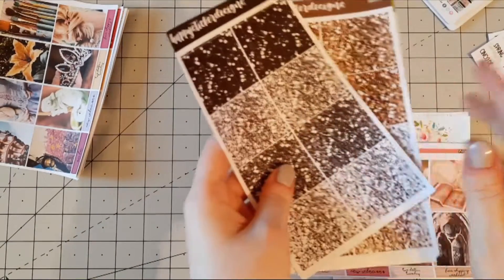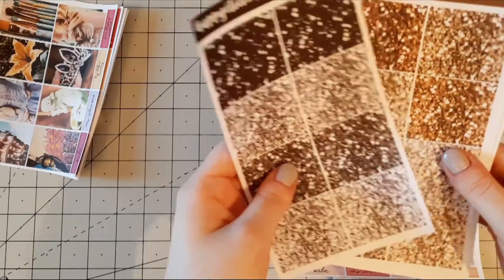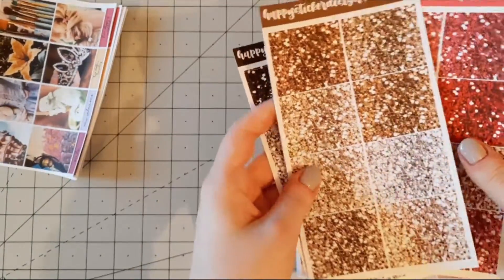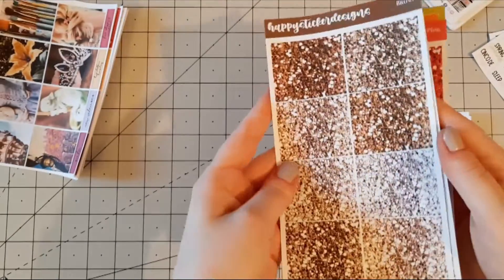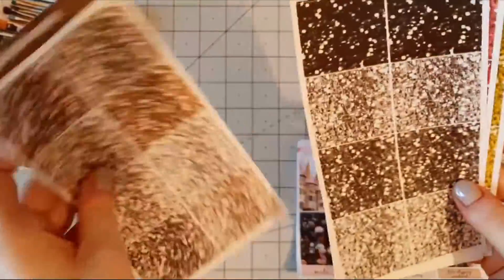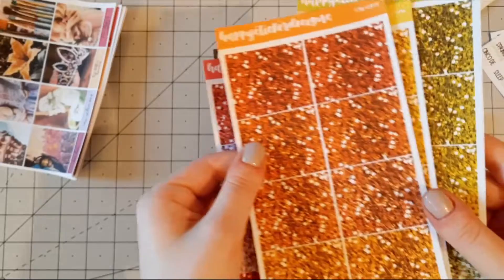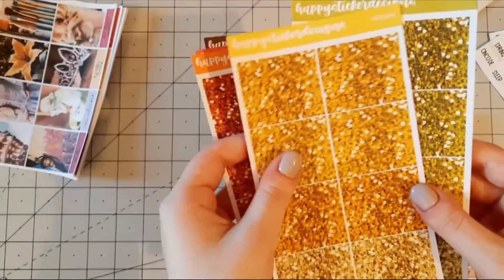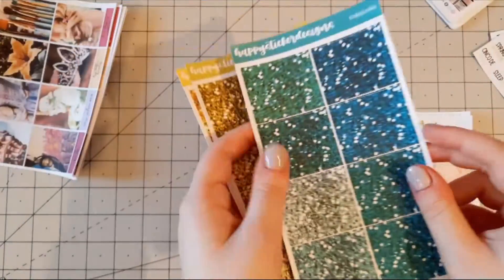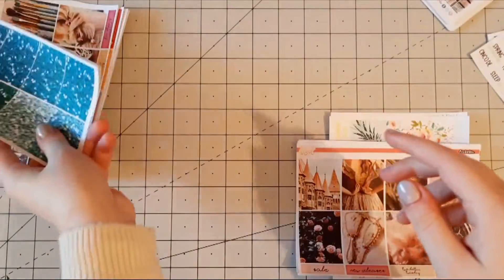I also bought a lot of glitter headers from her shop. There are some in black which range into a silver color. I think the brown is particularly beautiful because it's more of a light gold color. Then I got the pink one and the orange one, yellow as well as green and turquoise. So I've got a lot of glitter headers to play with across all the kits.